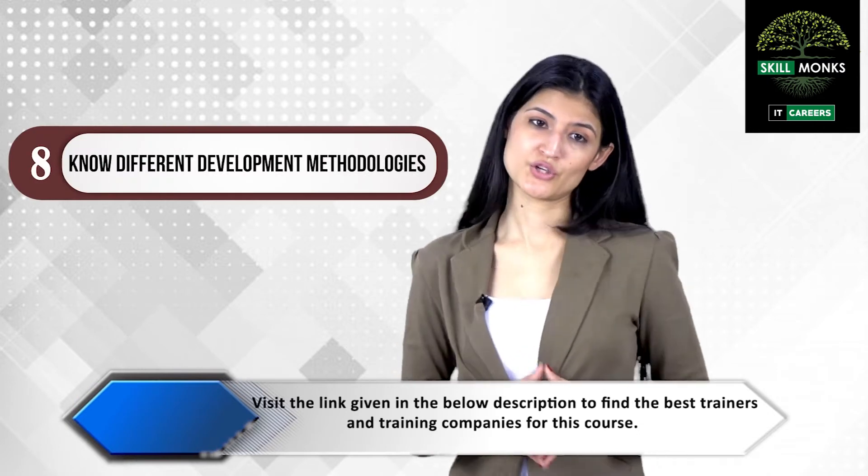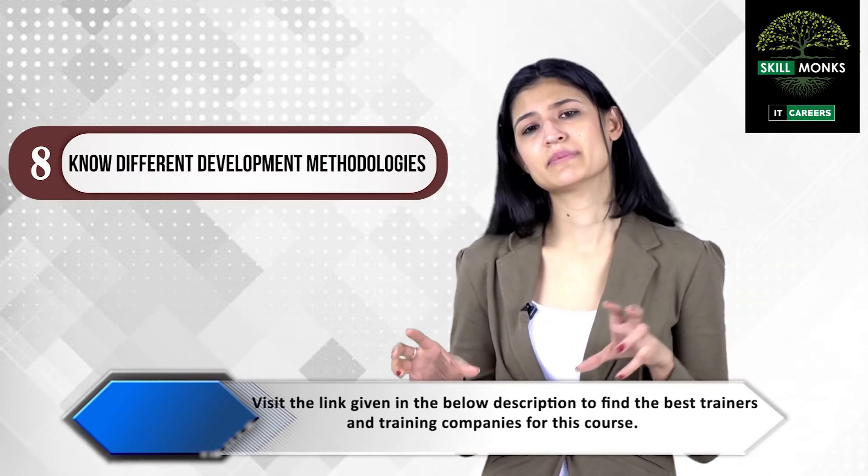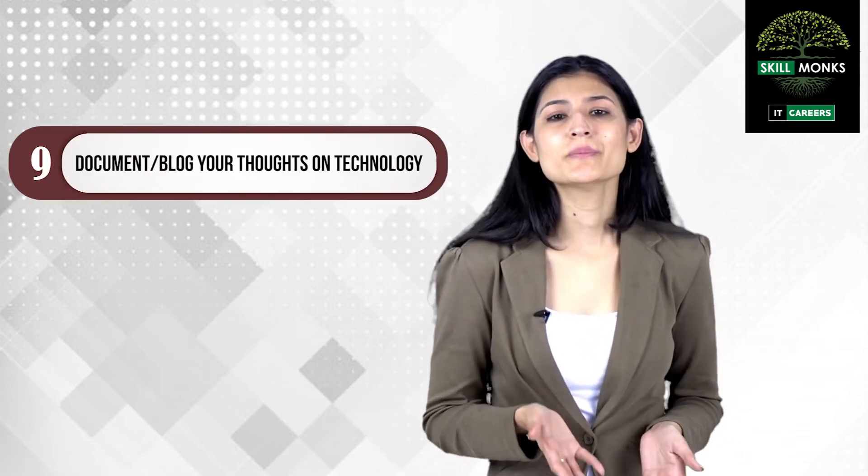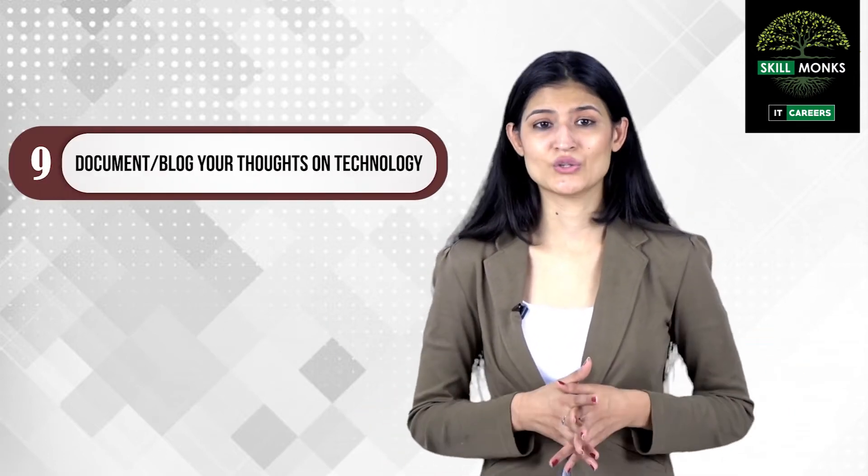Step number eight: know different development methodologies. Be familiar with various kinds of methodologies like Agile, Scrum, Waterfall, etc. Nowadays, choosing the development methodology depends on the client — some clients prefer Agile and some are happy with the Waterfall model — so having an idea of various methodologies would be a great advantage.